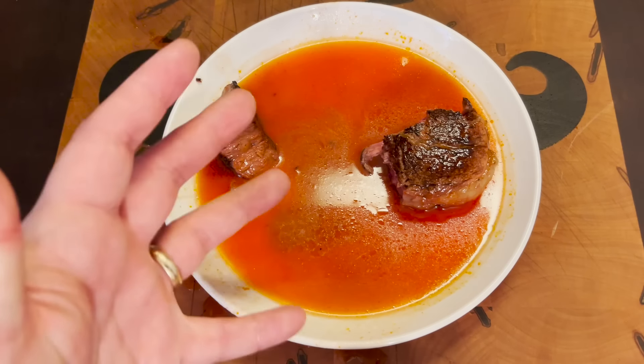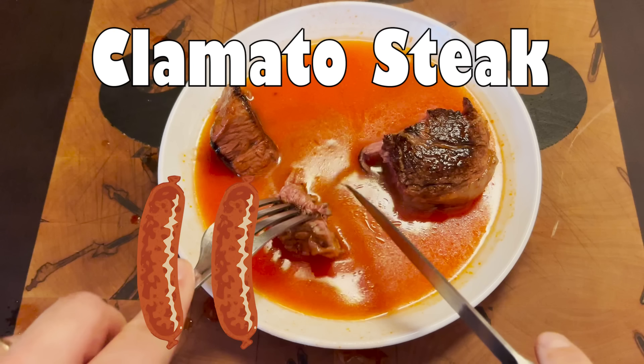So I'm going to have to give the Clamato steak a 5 out of 5. Bop bop bop bop bop bop, let's go!